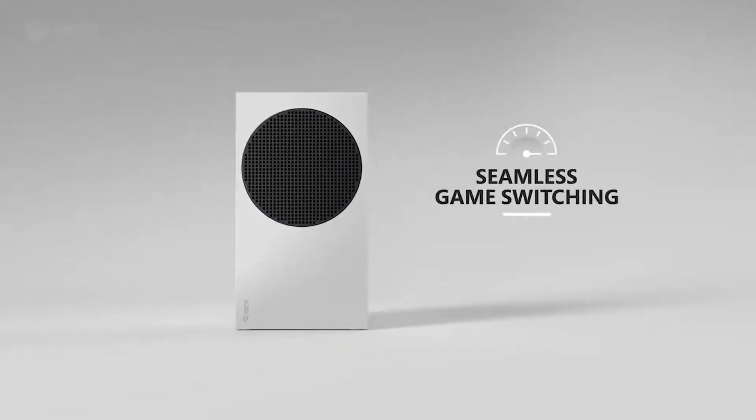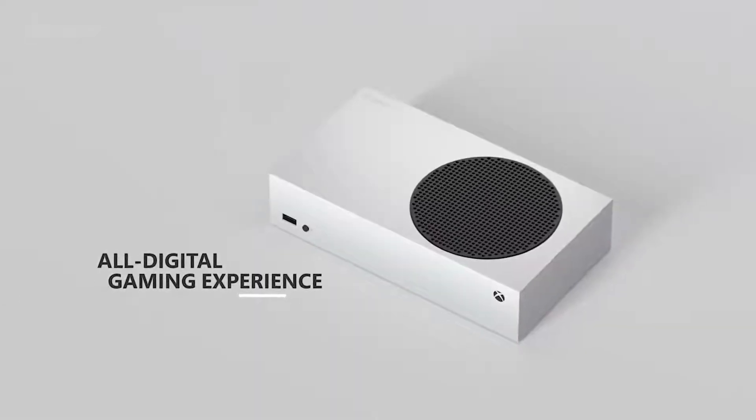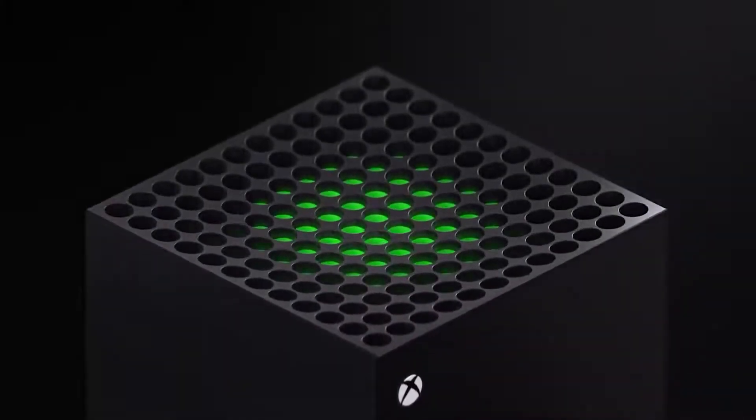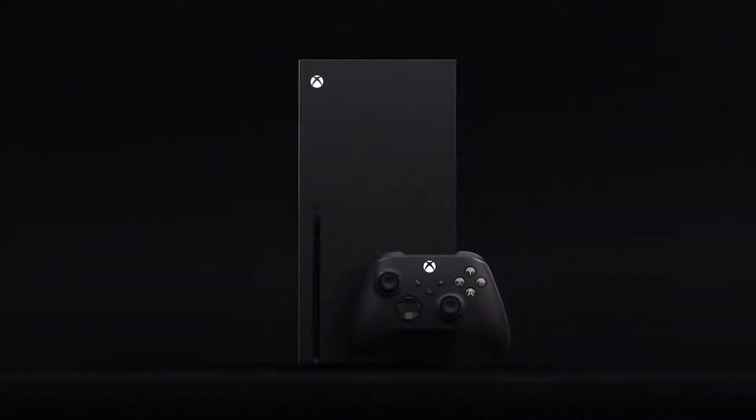My pick for a lot of people day to day might be the Xbox Series S. The Xbox Series X is still going to be a really powerful console and I like what it offers — I'm going to get that myself — but for a lot of people, that might not be the way to go.